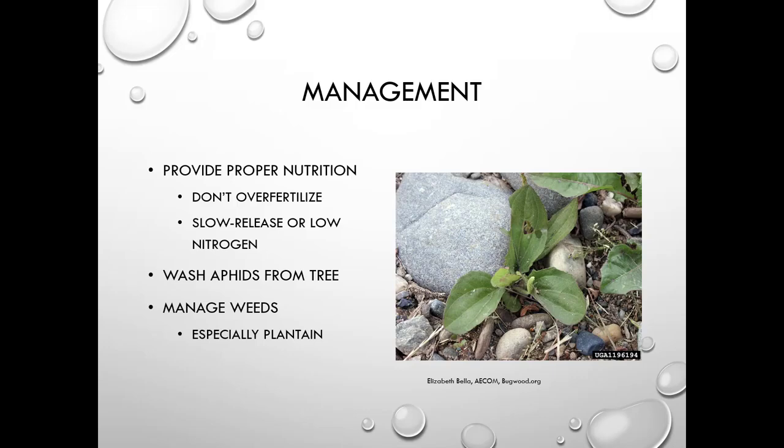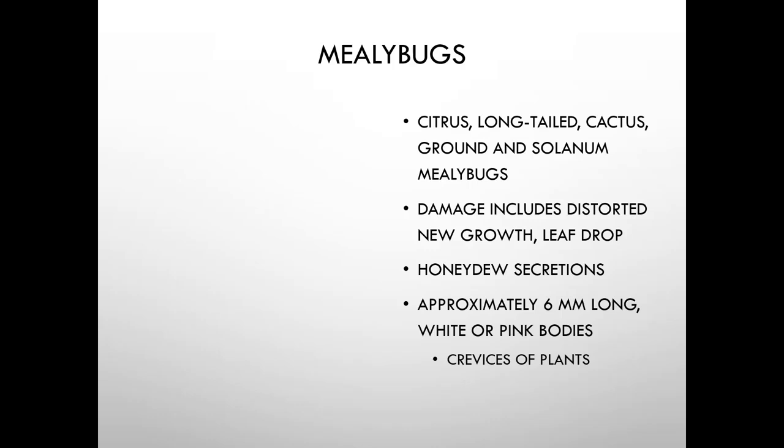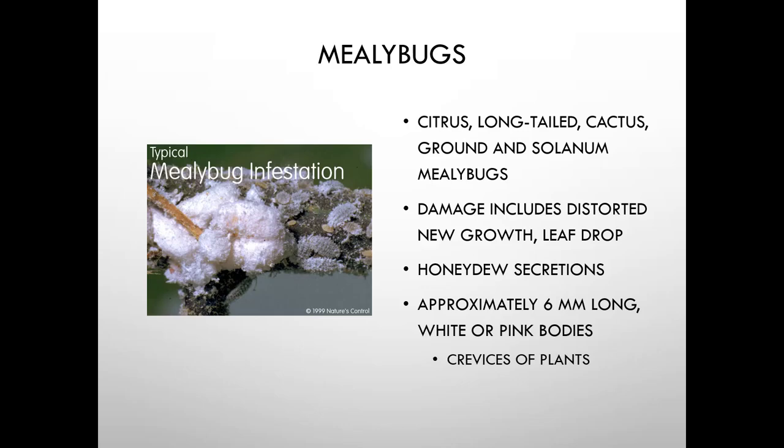Mealybugs are primarily a greenhouse and interiorscape pest. There are many species. They can distort new growth, cause leaf drop, and have honeydew secretions. They're very tiny, and may have white or pink bodies. They hang out in the crevices of plants.